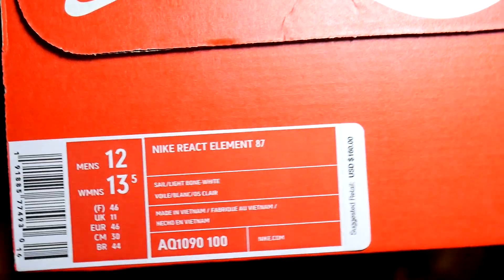Sail, light bone in white. Retail is $160, so basically double retail. I had free shipping though, so that's basically one of the reasons why I pulled the trigger. There you go — Nike React Element 87, and they're size 12. Women's size 13 and a half. Haven't even seen these in person yet. I know they're going to be releasing in a bunch of colorways, but this is the OG colorway. This one is from StockX.